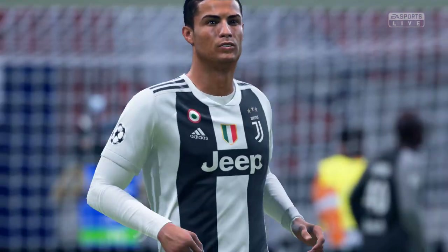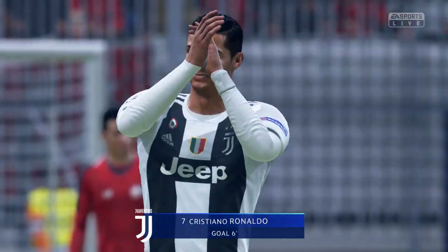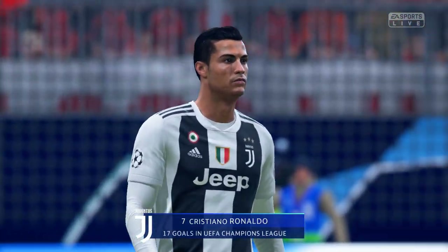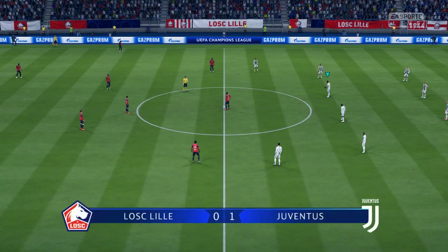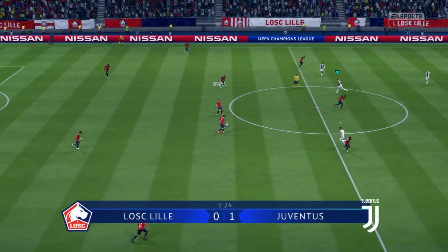Well let's just see that again — it was a goal from close range really. That opening goal will make for a very interesting game. We're back in action again.